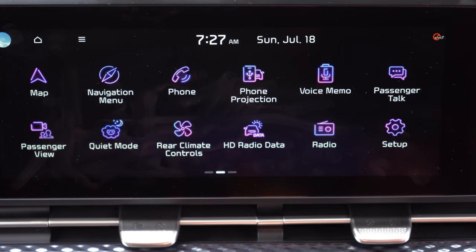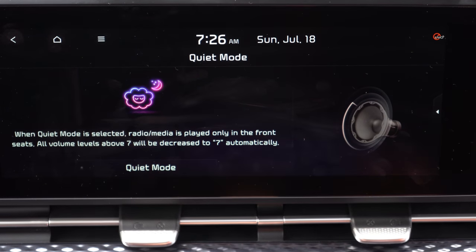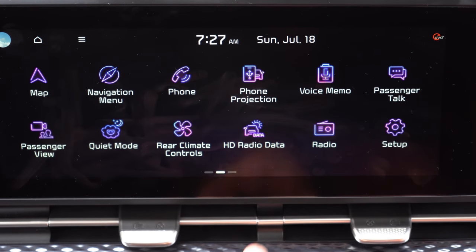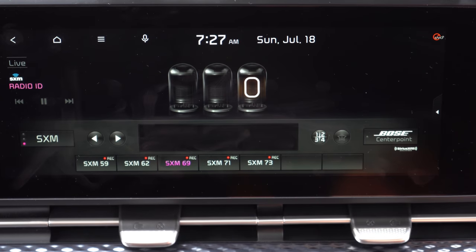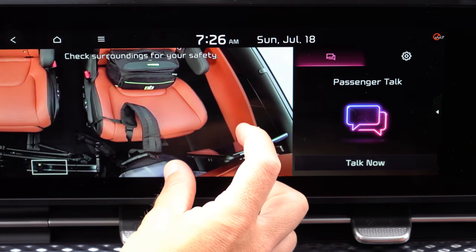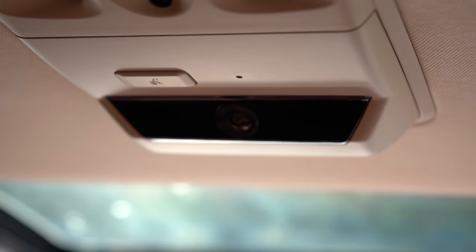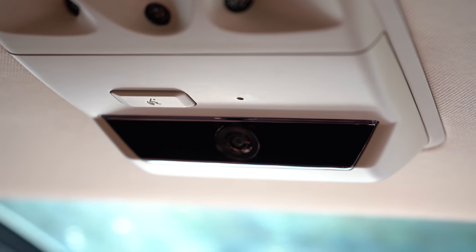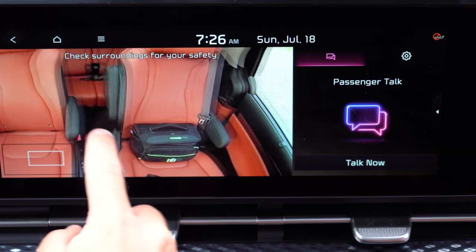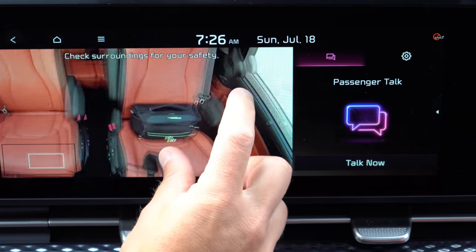There's also a Quiet Mode, which turns off rear speakers and limits front volume to around level seven — great for keeping sleeping passengers in those second-row lounge seats undisturbed. One of my favorite features is the Passenger View app: a ceiling-mounted camera shines down on rear passengers, letting you see what they're doing right on the infotainment screen. You can even pinch and zoom to see better — incredibly useful for keeping tabs on the kids.